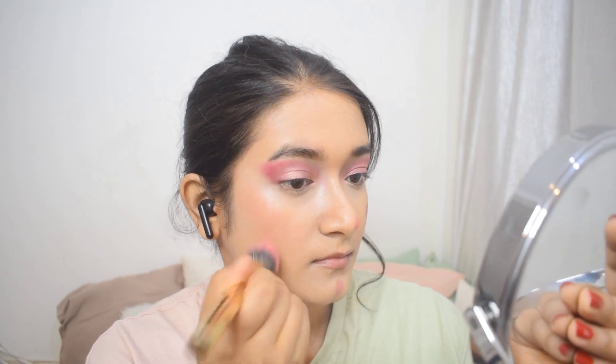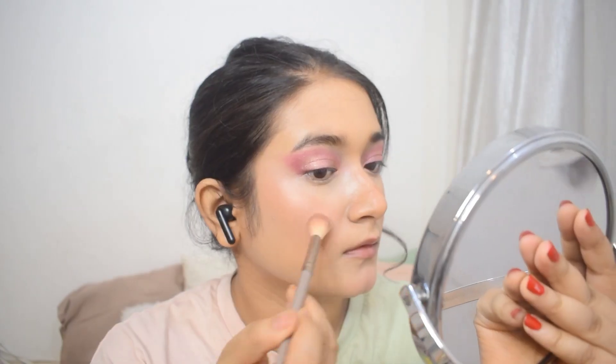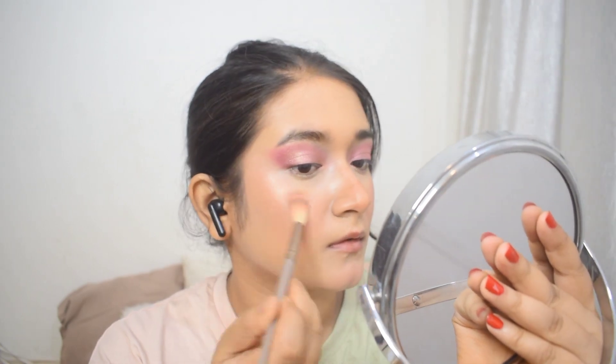Next up, I'm using a face palette from Gush Beauty, which has a creamy blush, a contour, and a powder highlighter. I'll start with the blush, applying it on my cheeks, nose, and chin, then blending it in with a brush from Mask Cosmetics. For contour, I'm just applying a little on the sides of the tip of my nose and a bit on the bridge to give it a button-nose look, blending with my index finger. Then I apply the highlighter on the highest points of my cheeks, nose, chin, upper lip, eyebrow bones, and the top sides of my forehead.